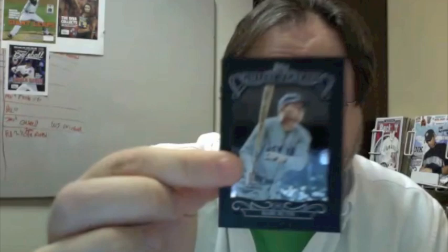Cubs team card in the throwback uniforms. Babe Ruth Gallery of Greats card. Andrew Cashner. Mark Reynolds. Matt Carpenter — his sparkle card has a sparkle on his shoulder, but not on this one.